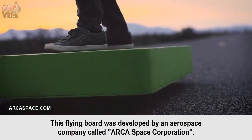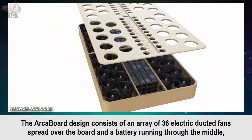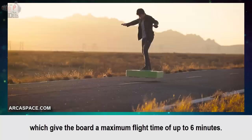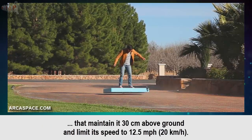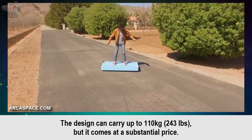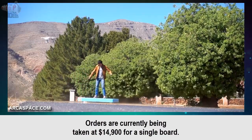This flying board was developed by an aerospace company called Arca Space Corporation. The Arca Board design consists of an array of 36 electric ducted fans spread over the board and a battery running through the middle, which gives the board a maximum flight time of up to 6 minutes. This hoverboard is also equipped with onboard sensors that maintain it at 30 cm above ground and limit its speed to 12.5 miles per hour. The design can carry up to 110 kg, but it comes at a substantial price — orders are currently being taken at $14,900 for a single board.